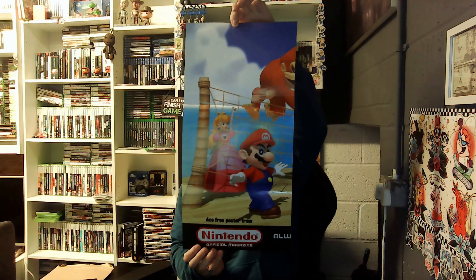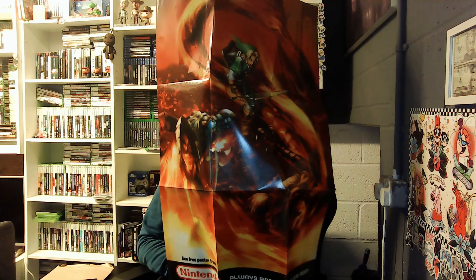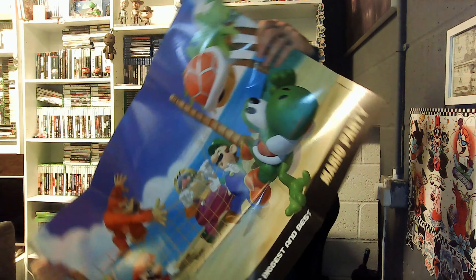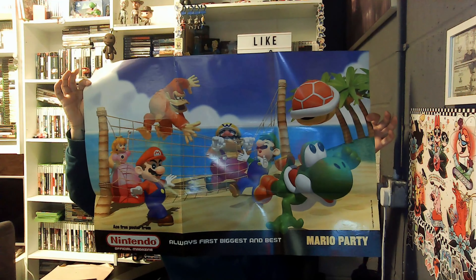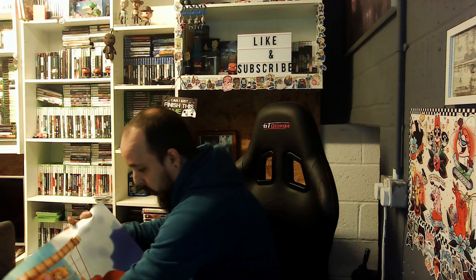There's another Nintendo one — look. I can see Mario's foot. It's-a me, Mario! Mamma mia. There's Princess Peach, and then Donkey Kong. An Ace 3 poster. Oh wow, look at this — I don't know what this side is. Oh it's Link! And then on the other side we've got Mario Party. These posters are huge.